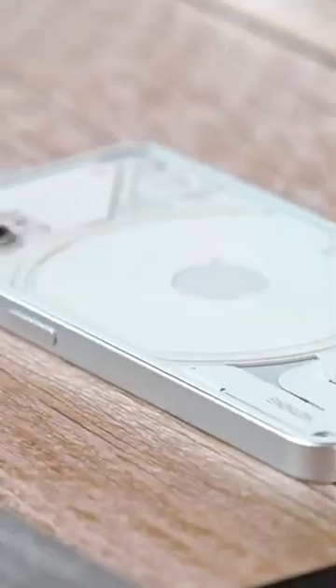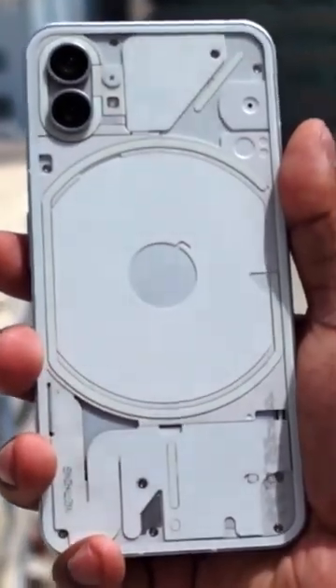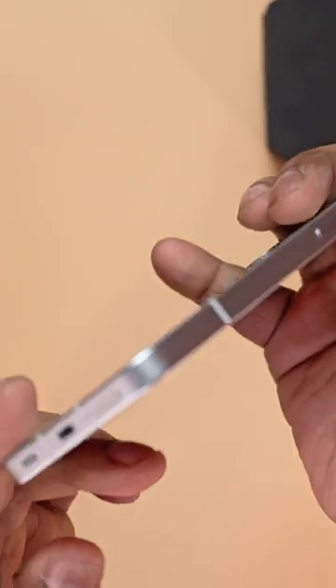The Nothing Phone 1 has aged well. It's got a unique look with that futuristic-looking back and premium materials all around. It's got Gorilla Glass 5 protection on both the front and back, and the sides are made out of metal.